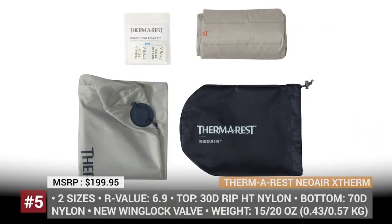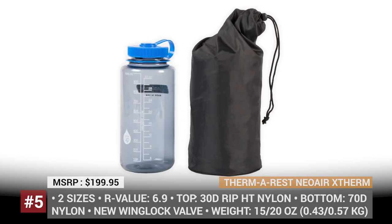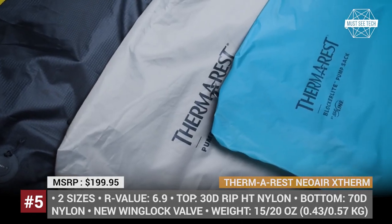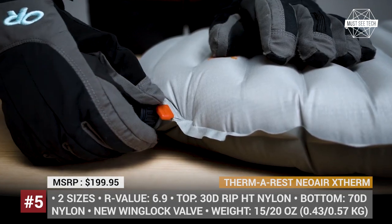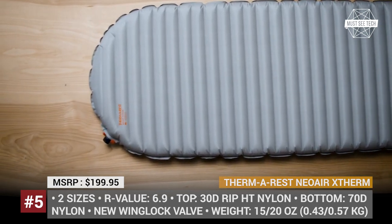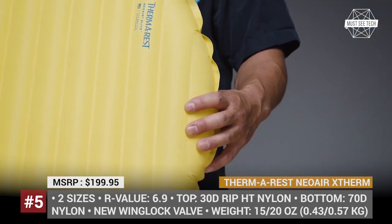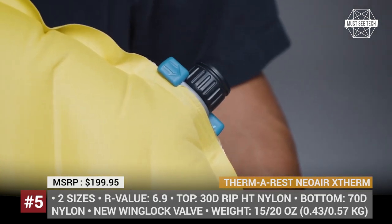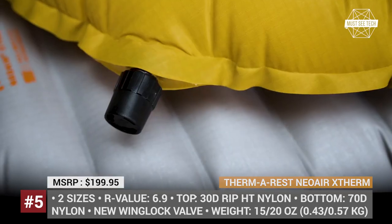Therm-a-Rest Neo Air X-Therm. The updated Neo Air X-Therm pad upholds its reputation as one of the most capable and lightweight sleeping pads in the 4-season segment. Weighing just 15 or 20 ounces, this Therm-a-Rest model comes with a durable stuff sack, an ultralight pump sack, and a field repair kit. Its key competitive advantage lies in the company's bespoke Therm-a-Capture technology, which features special honeycomb air baffles construction with metallic coating to reflect heat.